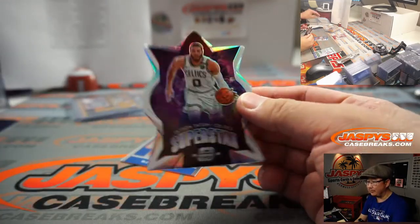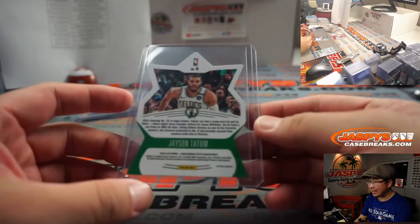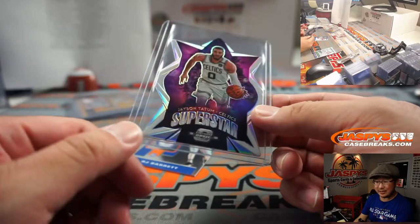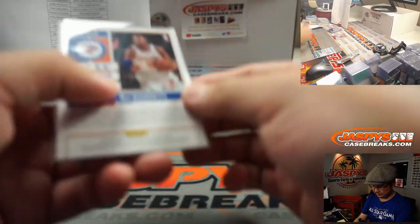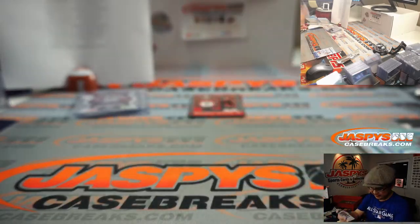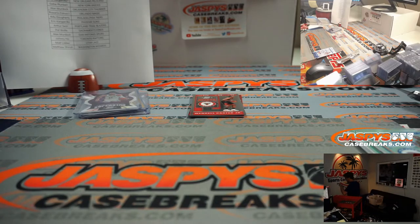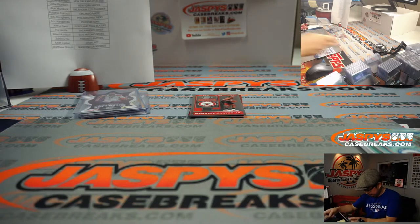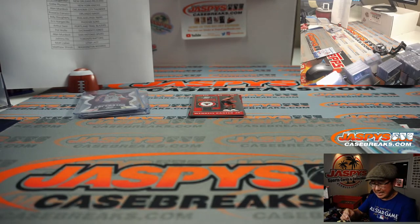We got Jason Tatum, superstar die-cut. Going back-to-back with this cut — it's possible. The West is still tough. We still haven't seen all the dust settle with all the player moving. Gabe with the Celtics. Let's see what we've got here behind Wendell Carter — nice Luka Doncic. Even these second-year Luka Doncic's can do pretty well in the secondary market. Dallas, that'll be for Matt Lieber.